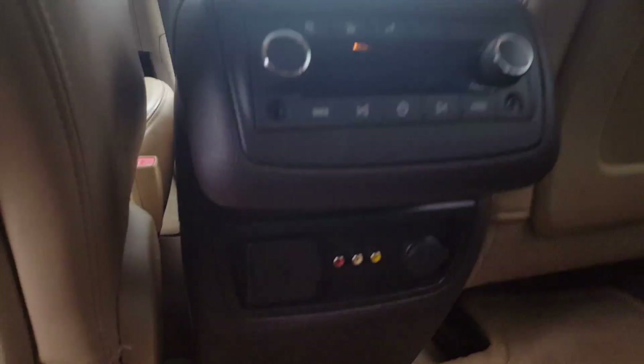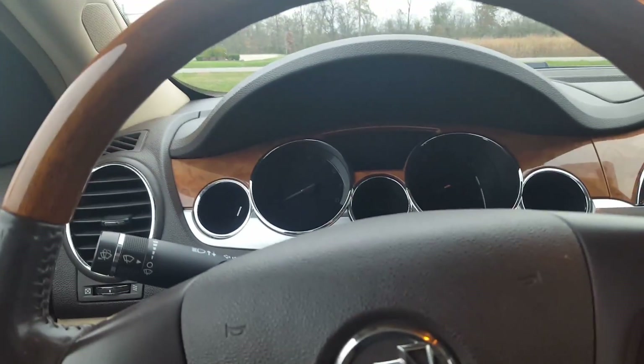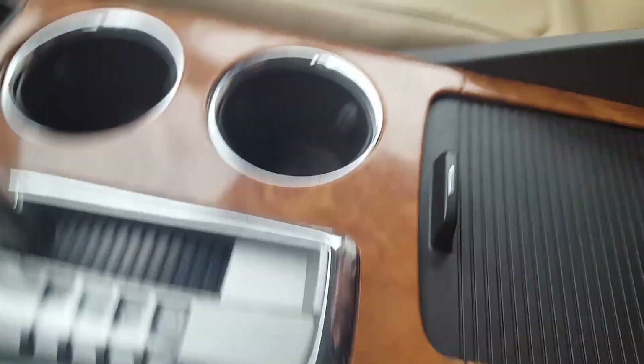Rear entertainment system — there's the controls. Jump up front to the good stuff. Very comfortable seat. Love the Enclave here. Got the leather-wrapped steering wheel and the wood grain. Of course you got your Bluetooth and your cruise control. Nice analog clock. Touch screen. Dual temperature controls. We got heated seats.